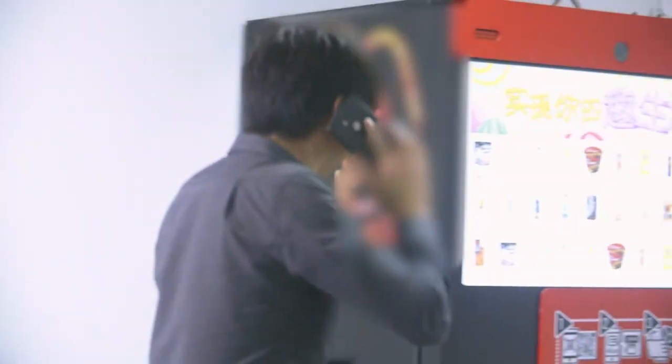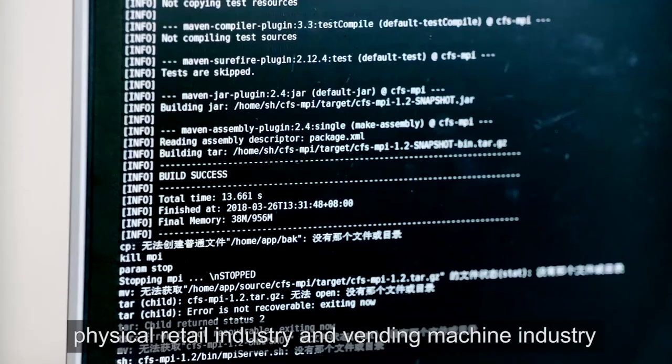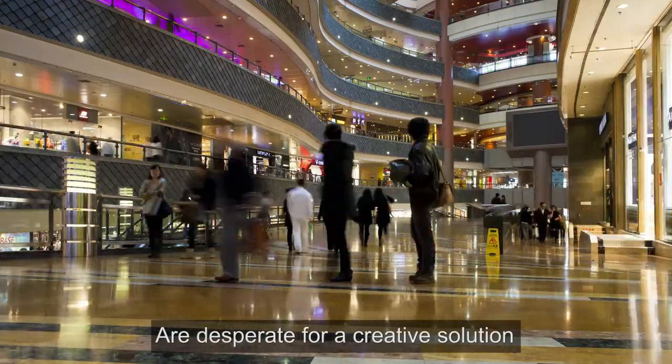As a result, the physical retail industry and vending machine industry are desperate for a creative solution.